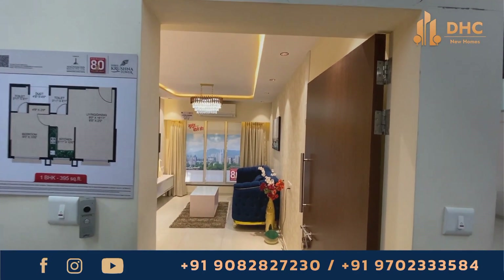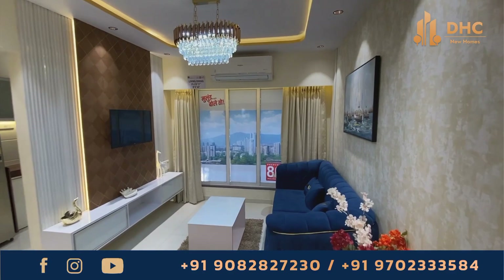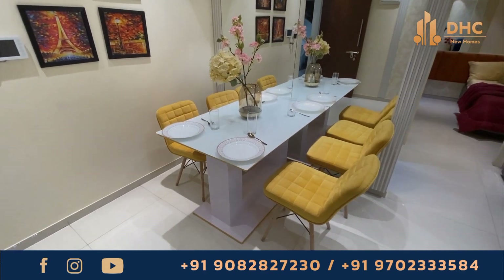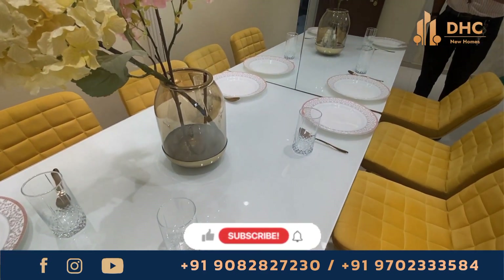Hello everyone and welcome to another exciting episode. Today we are thrilled to introduce you to Fancord AT at Mulun West by Sri Akshay Developers, where luxury meets affordability in the heart of Mumbai. I am your host Smita and let's start the tour.